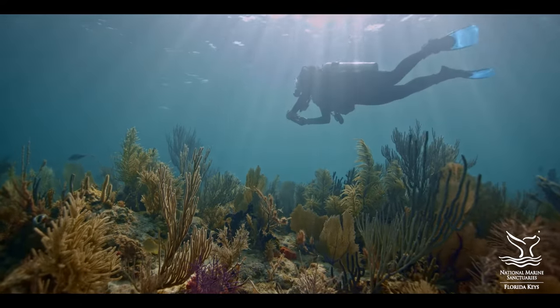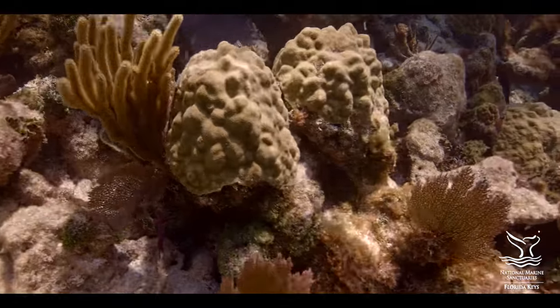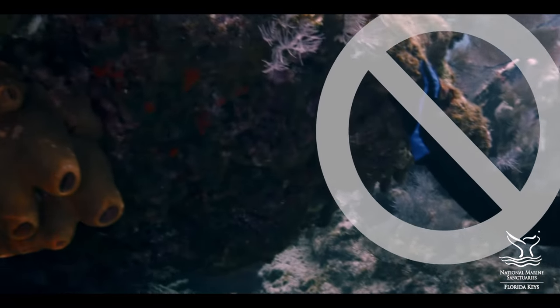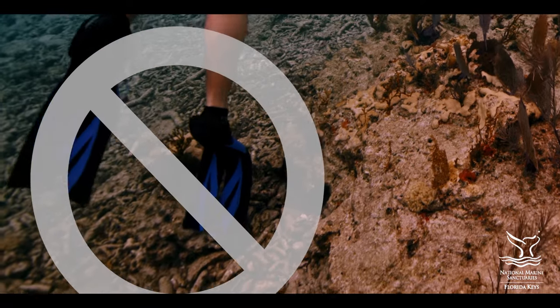The coral animals, which live only on the colony surface, are extremely fragile. Their thin outer tissue and the mucus layers that protect it can be harmed by the slightest touch. So grabbing, bumping, or kicking the corals could injure or even kill them.